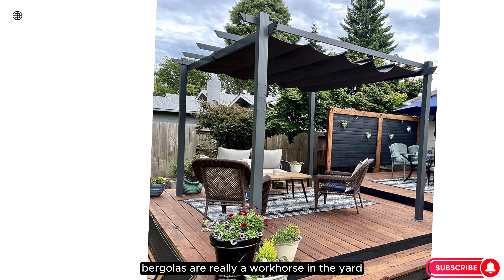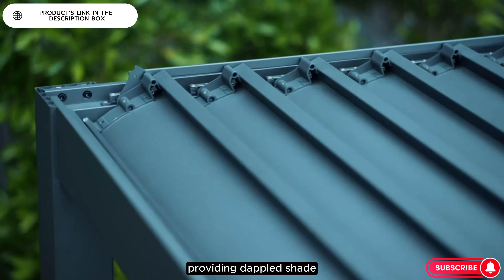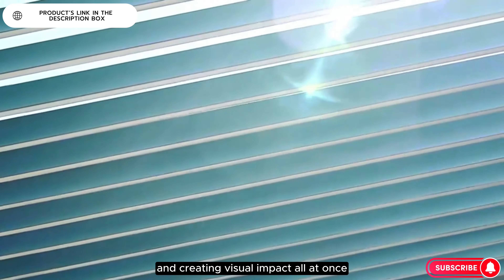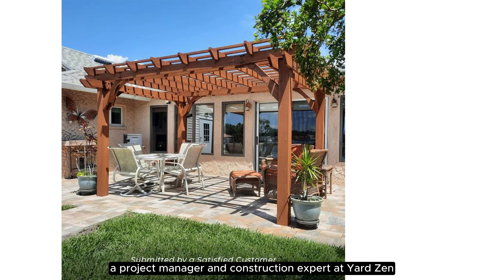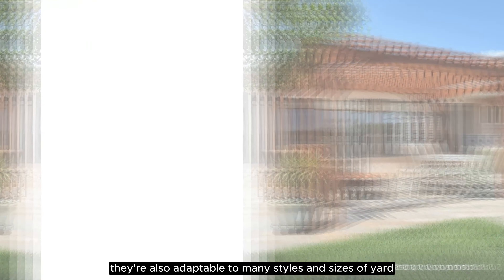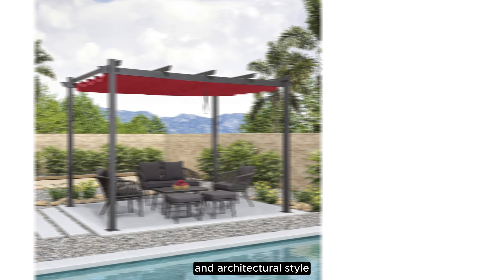Pergolas are really a workhorse in the yard, offering a distinct outdoor room, providing dappled shade, and creating visual impact all at once, says Coleman Cosby, Project Manager and Construction Expert at Yardzen. They're also adaptable to many styles and sizes of yard, and you have many options to fit your personal and architectural style.